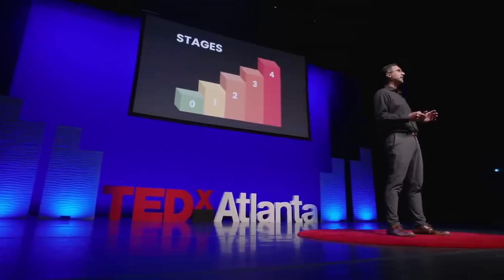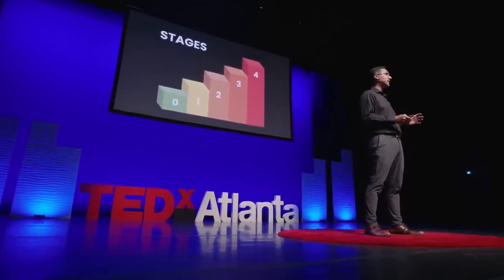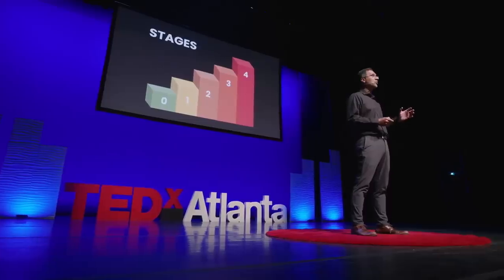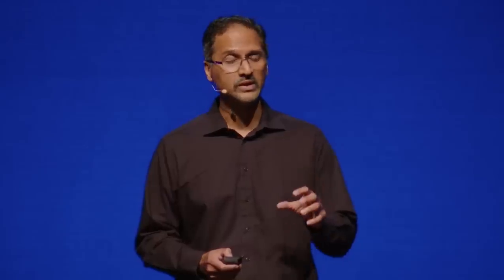Over the last two decades, there have been a slew of molecular and genomic-based tests to identify which cancer patients have more aggressive disease and hence can benefit from more aggressive treatments like chemotherapy, and conversely, which patients have less aggressive disease and hence can avoid the toxicity of these therapies.